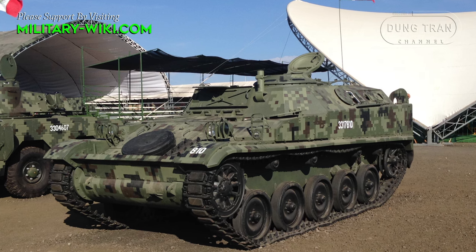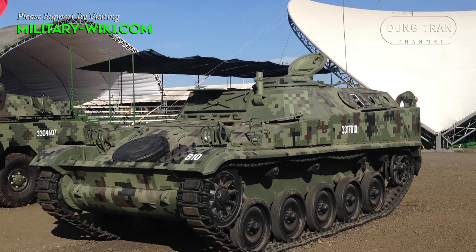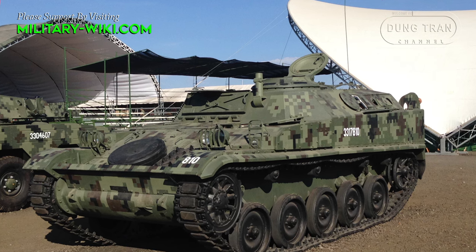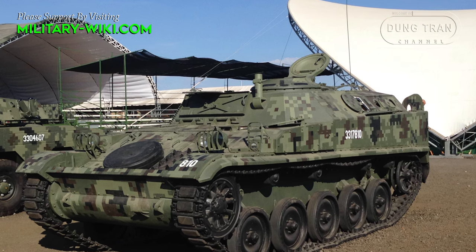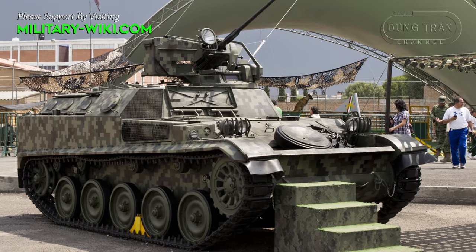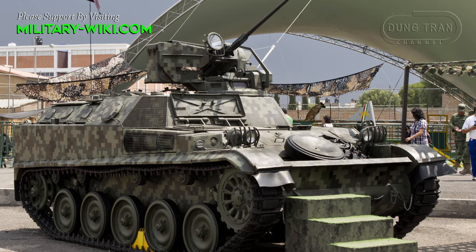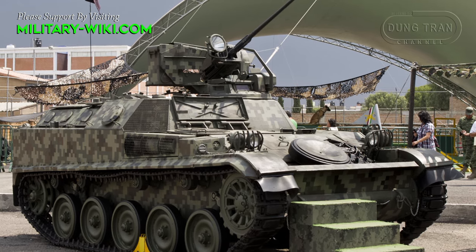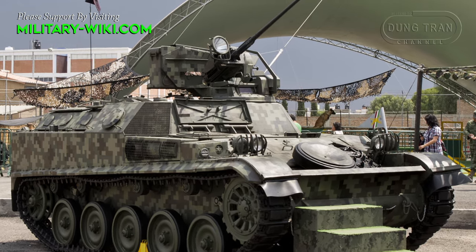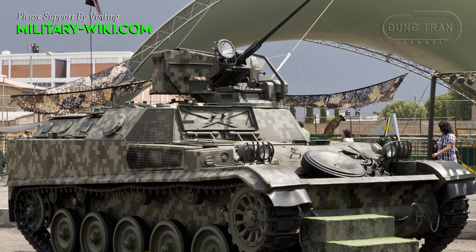The AMX VCI, derived from the iconic French AMX-13 light tank, stands as a testament to the versatility and adaptability of armored vehicle designs. Serving as the frontline armored personnel carrier of the French Army until succeeded by the AMX-10P, the AMX VCI continues to play a crucial role in military operations worldwide.